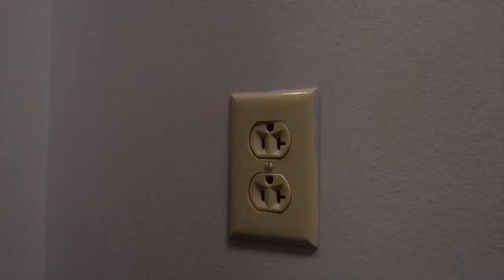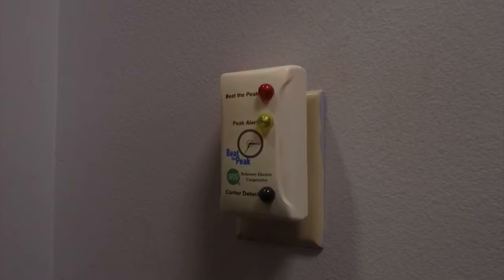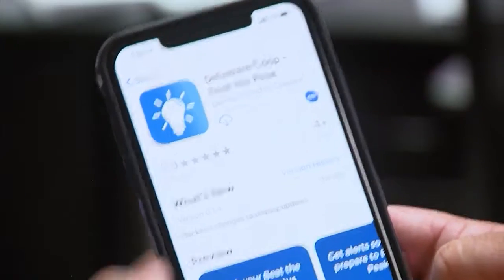Let's talk about some changes. Before, there was a little plastic meter, but we're not doing that anymore because technology changes. 11 years ago is when we started with that little device — it was actually invented at Delaware Electric Cooperative and is our copyrighted trademark. But as technology changes, we want to be able to reach the mobile public a lot better, so we've developed an app.